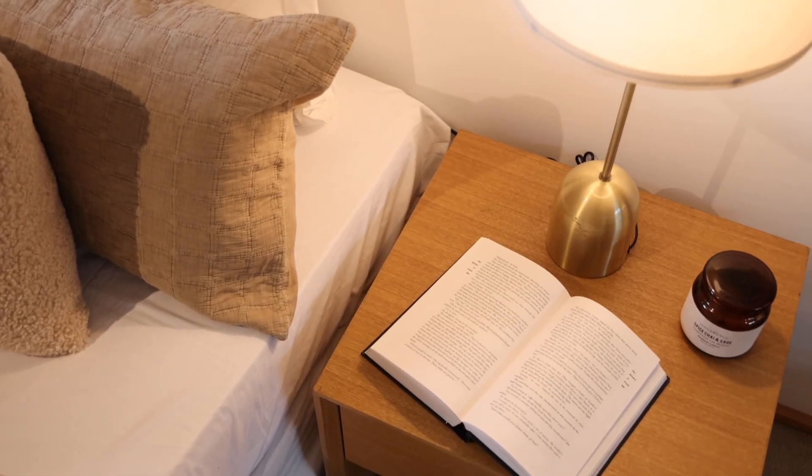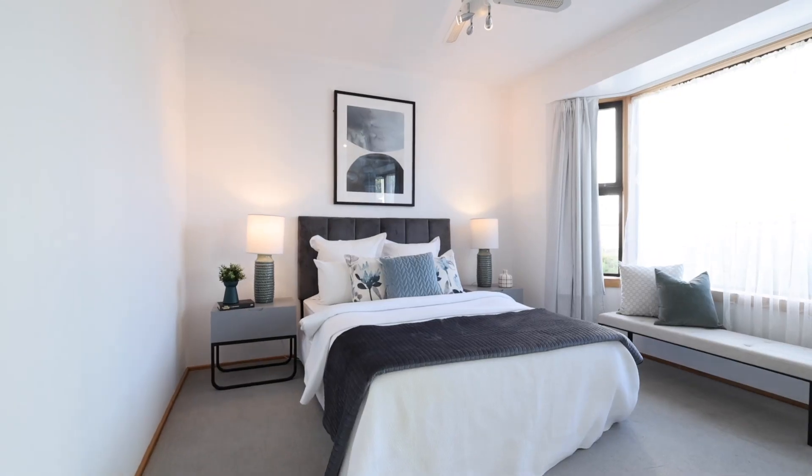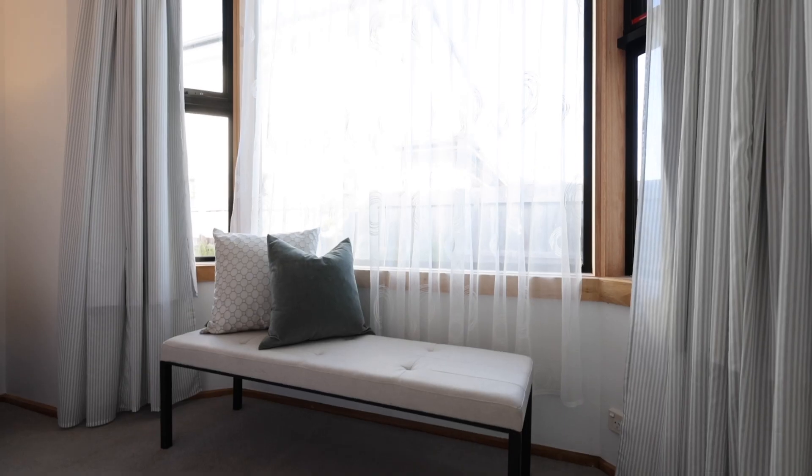With two huge bedrooms, both with built-in robes, and the master — well, that shows off that beautiful bay window.